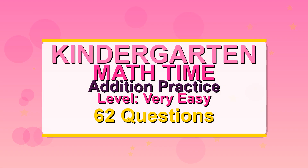Ready for some fun? It's kindergarten edition practice. You got this.